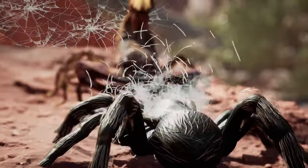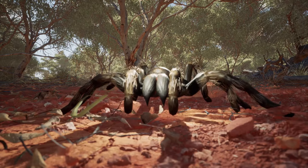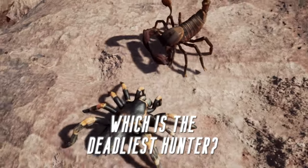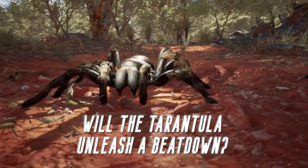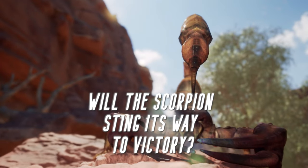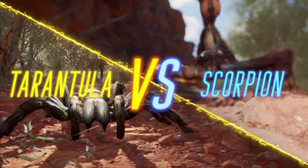Tonight on Versus, it's an all-out Iraq attack when the tarantula throws down with the scorpion. Which is the deadliest hunter? Will the tarantula unleash an eight-legged beatdown? Or will the scorpion sting its way to victory? See it all here. It's tarantula vs. scorpion.